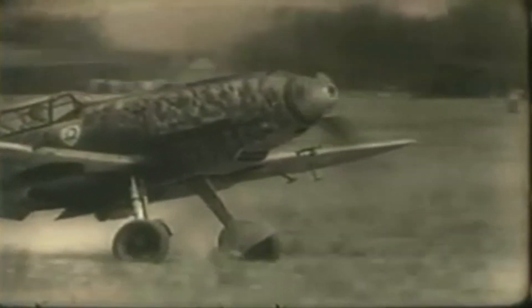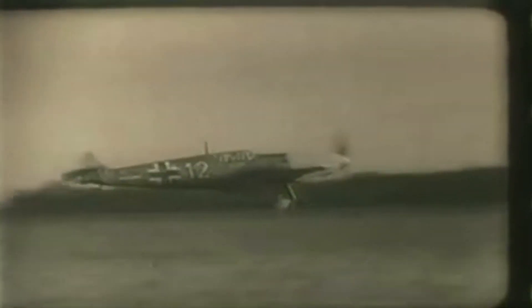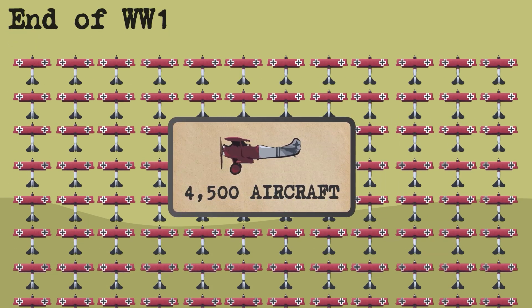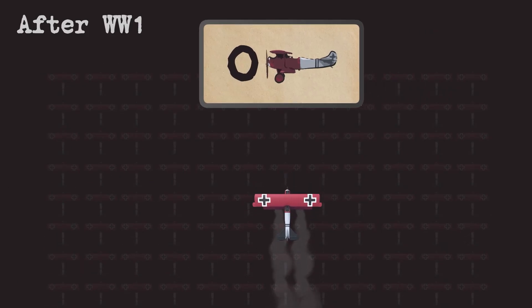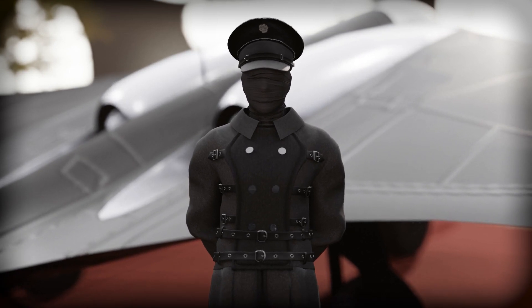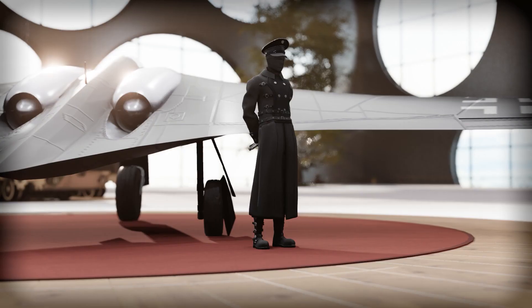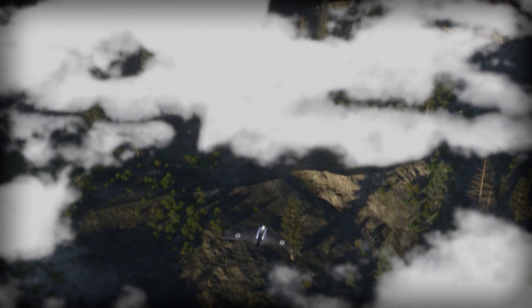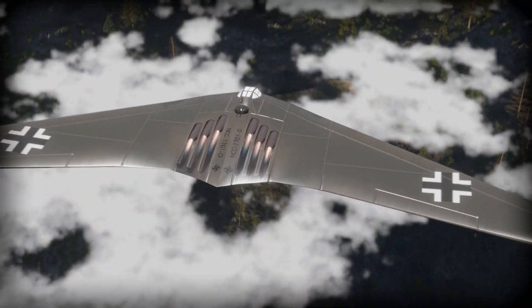The Horten brothers, Walter and Reimar, had flown early in World War II — Walter on the Western Front while Reimar was transferred to the glider pilot school in Braunschweig after training in the Me 109. Due to the Treaty of Versailles, Germany had been banned from having any type of air force, leading to advancements in glider training through flying clubs. The two brothers became intrigued with alternative designs, leading to the first Horten glider in 1933 when the brothers were merely 18 and 19 years old. This early glider would go on to become the HO 229, and later a leading candidate for the America Bomber.